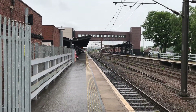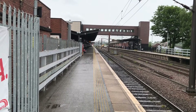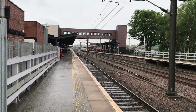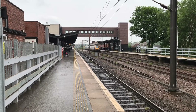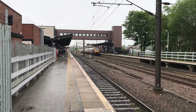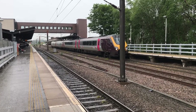Just pulled around the bend is the Cross Country service to Glasgow Central. It is a 220 Cross Country Voyager. I might not be able to see the numbers from here — I'm a bit too far away — so I'll catch the numbers as she departs. Right, departing now is the Cross Country Voyager service to Glasgow Central. It is 220004.